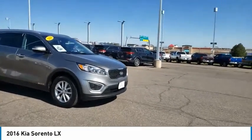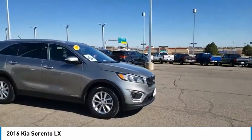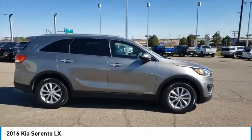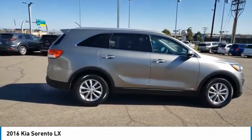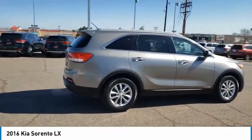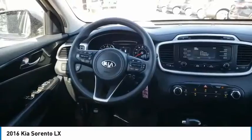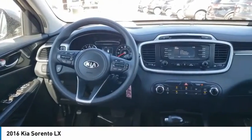Come test drive the 2016 Sorento. The Kia Sorento is a comfortable riding, powerful, compact SUV loaded with impressive standard features. Take one look at its stylish, sleek design and you'll want to cross over to a Sorento. This vehicle has less than 90,000 miles.